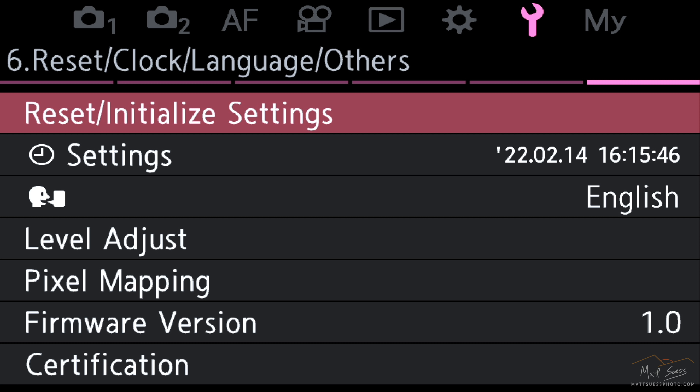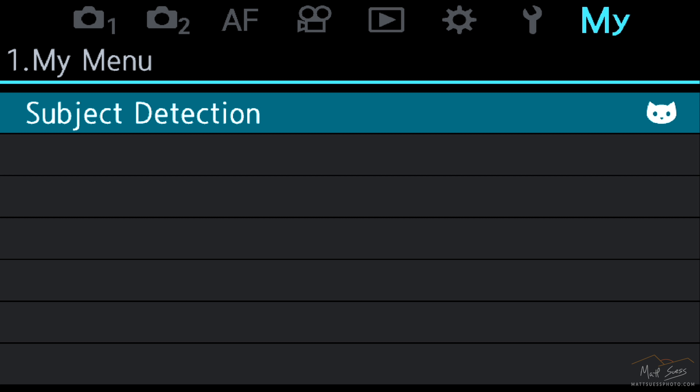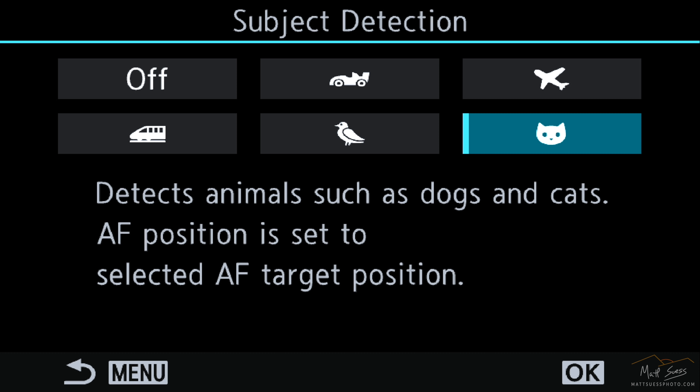At the very end we have the My Menu, where you can save all your favorite settings for quick and easy access. You can see I have this set up for subject detection — this is something new in the autofocus on this camera. We have cars, planes, trains, birds, and now new: dogs and cats.